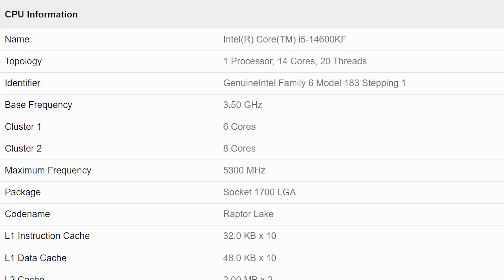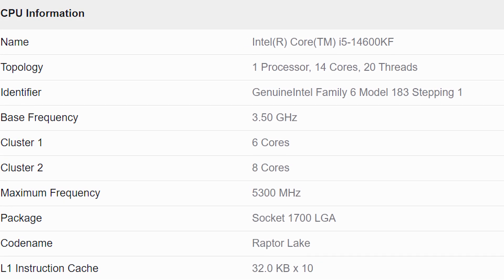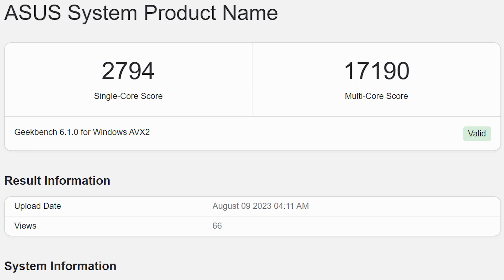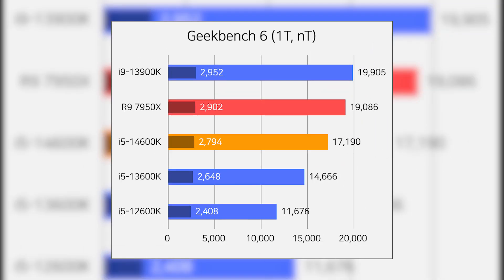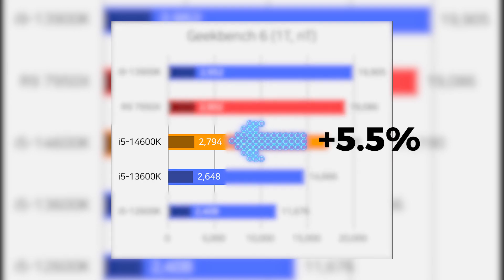As spotted by Harukaze, it was the Core i5-14600KF — the CPU without any integrated graphics. It scored 2794 points in single-core and 17190 points in multi-core tests. Comparing it to the scores achieved by the 13600K, the 14600K looks disappointing with only a 5.5% uplift in single-core performance.